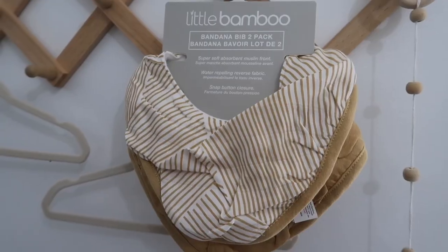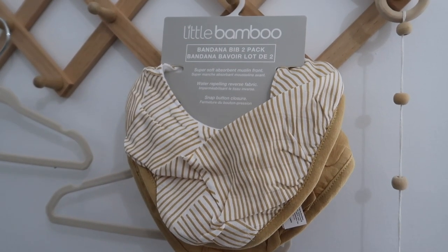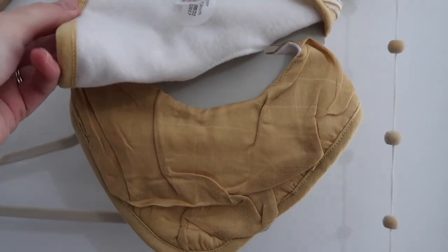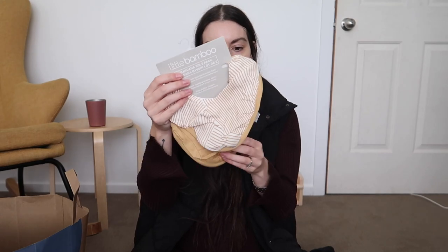I did buy one cute thing from Baby Bunting. I didn't buy any clothes or anything from there because it's expensive and I'm very picky, but I did spot this little bib set, which is like a bandana dribble bib style and it's in like a muted mustard yellow. The top one has this little pattern on it and then the bottom one's just plain. I thought they were really cute — I love dribble bibs, like little bandana bibs on babies. My favorite.